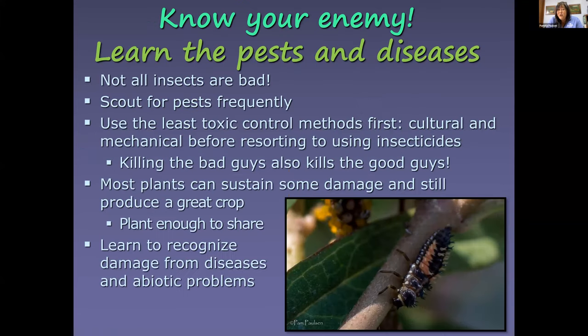Scout for pests frequently and use the least toxic control methods first. Implement cultural practices, such as planting varieties more resistant to pests and diseases. Use mechanical means like picking off bugs and crushing them rather than spraying, because spraying kills the good insects along with the bad. Most plants can sustain some damage and still produce a good crop. Learn to recognize damage from diseases, over-watering, under-watering, sun scorch, and wind damage.